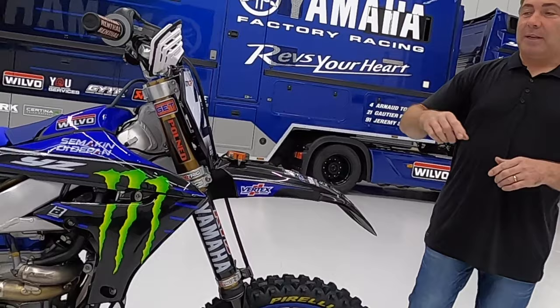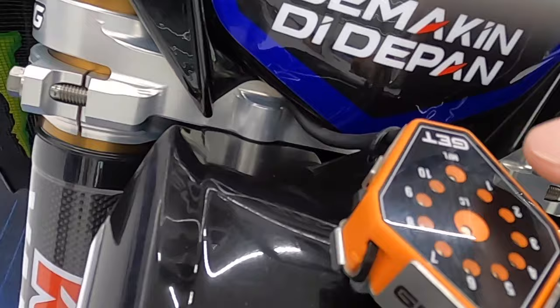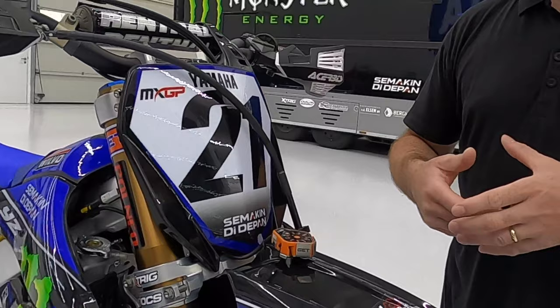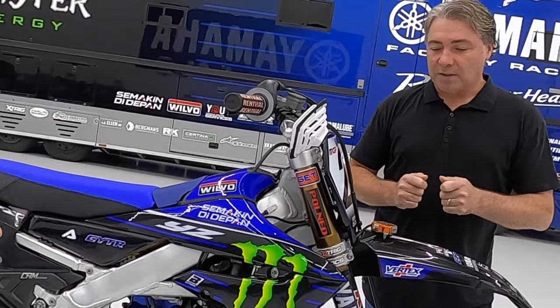Let's start on the top end here. Now we get asked this quite a lot on the weekends: what is the orange device that sits on the front fenders of pretty much all of the factory teams? Well it's a system by GET. You see all these little dots here — they're LED lights and actually as the rider is lining up behind the gate, he can use that as a gauge to know when the optimum RPM range is to launch off of the gate.